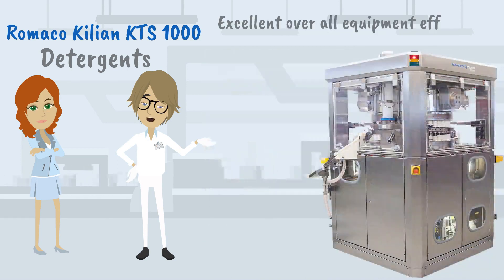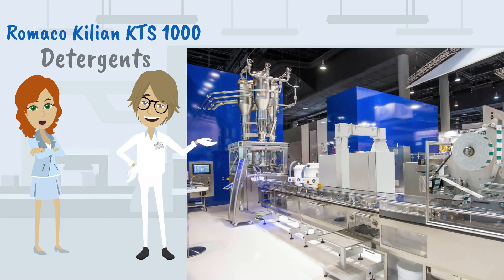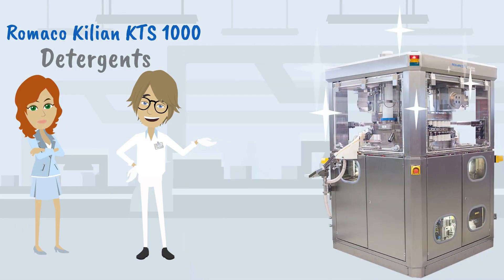All these features give us an excellent overall equipment efficiency. The KTS-1000 has a standard interface with the packaging line, which means less operator work. And our machine standards are close to pharma execution.